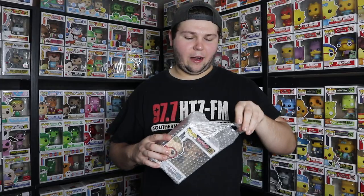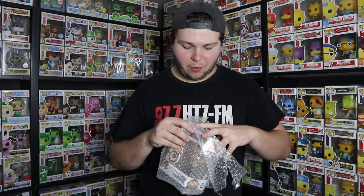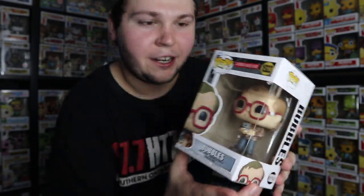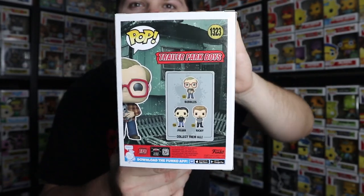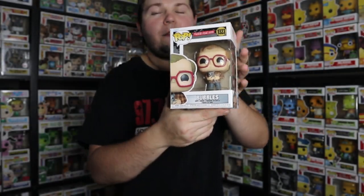The next pop is also from the Trailer Park Boys lineup, and that is Bubbles. He even has one of his little kitties down there, which is wicked. The glasses, the huge eyes - I didn't think originally from the glam shots that the eyes were big enough, but now seeing them in person, they look perfect for Bubbles. The background shows some of the Trailer Park. Let's go ahead and check out what the quote is on this one.